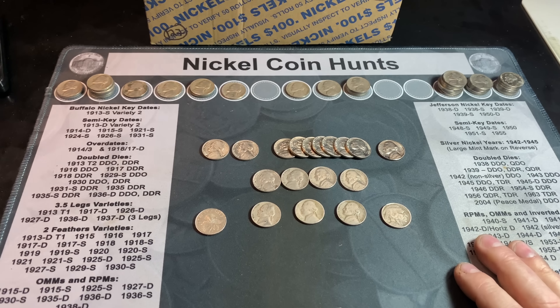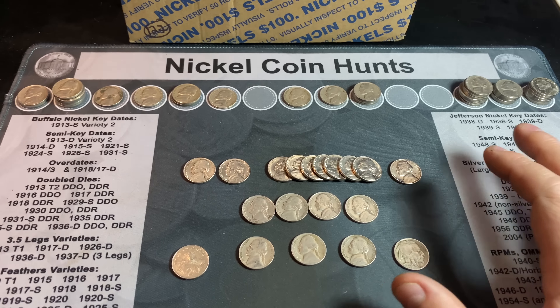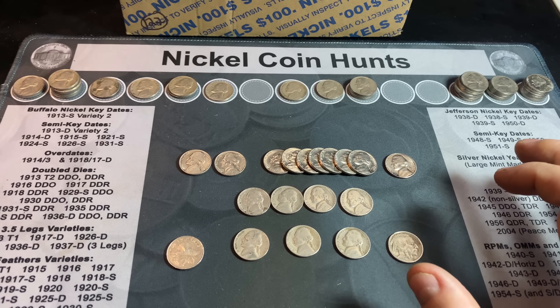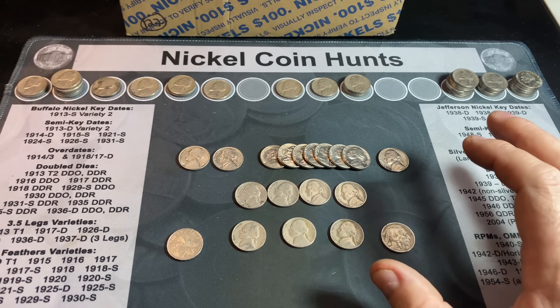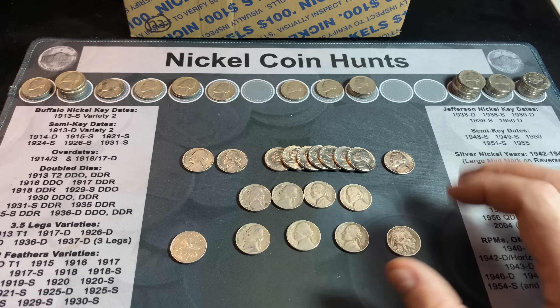Now that we've shown all the finds, I need to go through them and see if we have any upgrades. I don't think we're going to have any additions because we really didn't have any key dates. Let me search through them, see if we have any upgrades and additions, and if I do I'll bring you back with a recap and a look at the books.